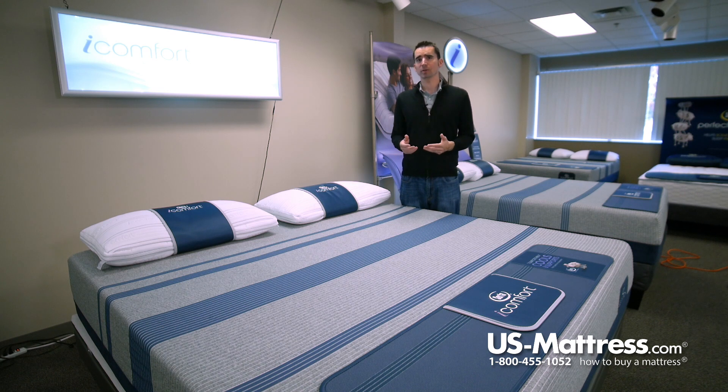If you're a side sleeper, you may want to consider something a little bit softer just to make sure you're getting the contouring that you need, but you'll find that this mattress has a very versatile feel.